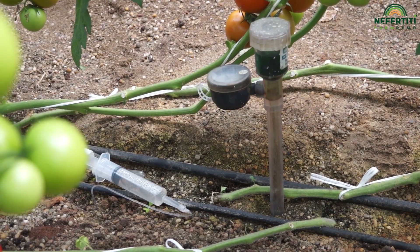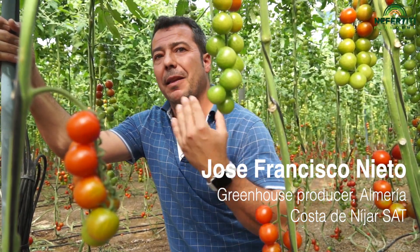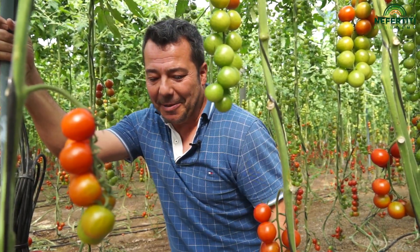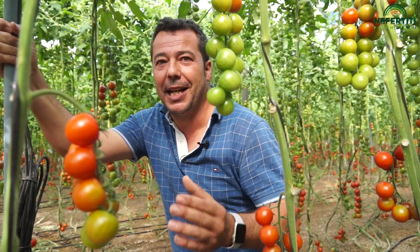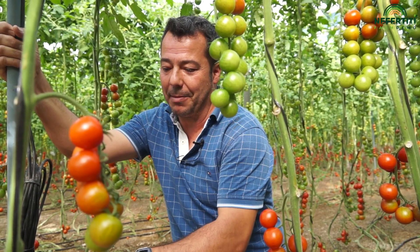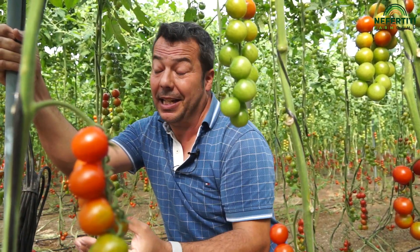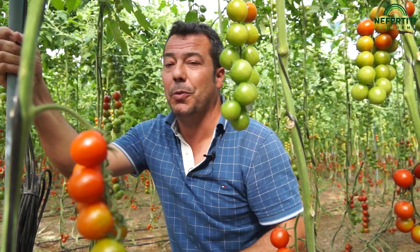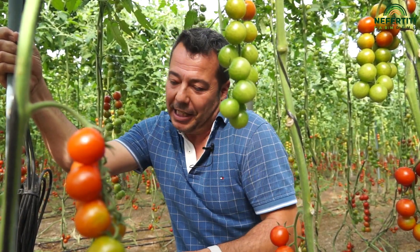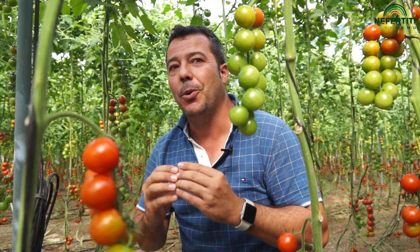Thanks to this sensor system, I can assure that I have a greater yield rate on my farm because I can anticipate problems. Here in Almería, the main issue in the zone of Níjar is high conductivity. This system that monitors conductivity allows me to anticipate before that high-conductivity problem occurs. By watching the trend — whether it goes up or down — I can take measures before the problem arises.